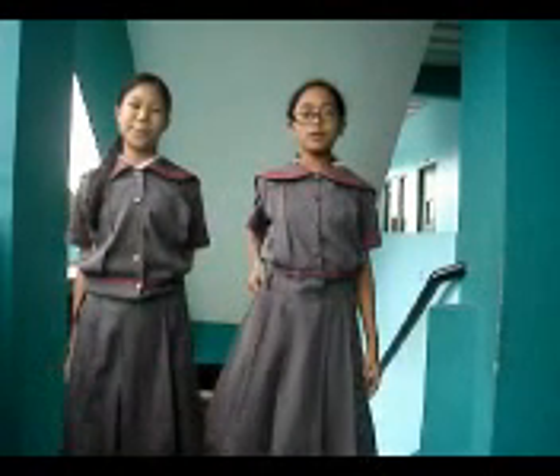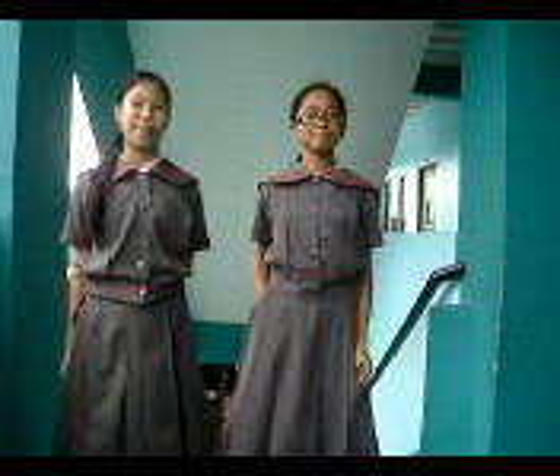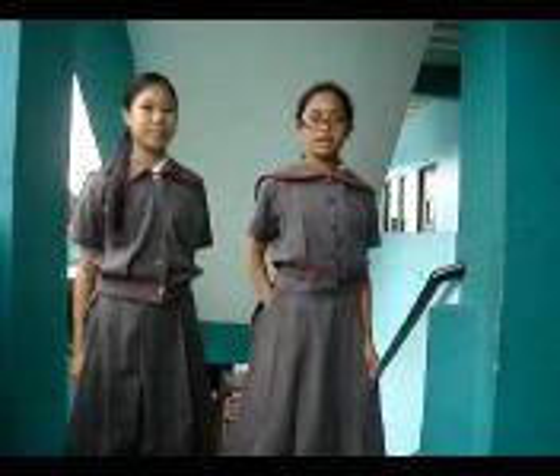We hope you learned a lot about plants from us. Let's be happy because we have plants that are very important to us. We should treat plants with care and love.